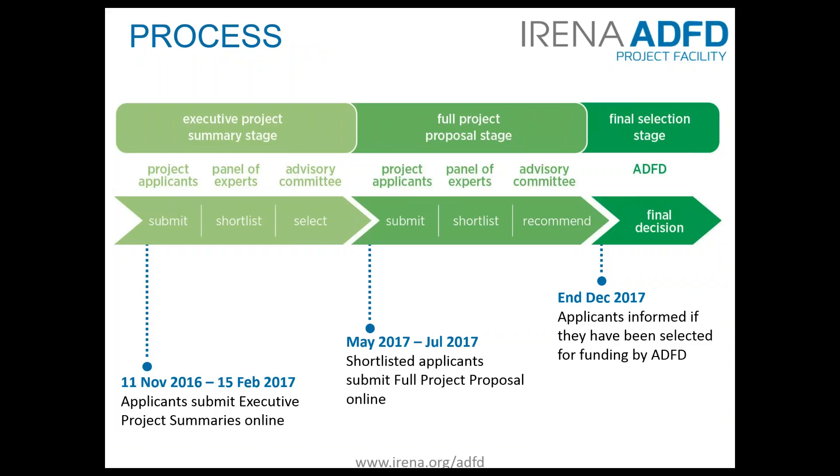The fifth funding cycle opened on 11th November 2016 to receive executive project summary submissions. The deadline to receive submissions is 15th February 2017. If the project is shortlisted, a full project proposal would need to be submitted from early May to end of June 2017, accompanied by a full feasibility study and a government guarantee letter. ADFD makes the final selection from IRENA's recommended list, and applicants will know if they have been selected in December 2017.